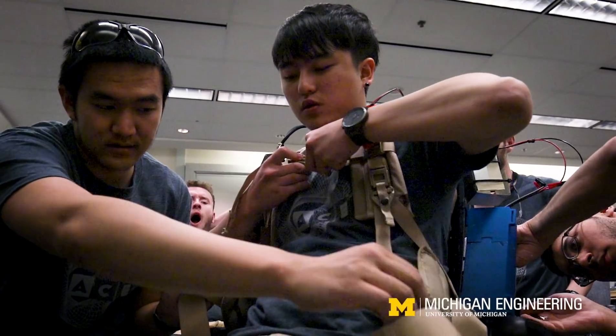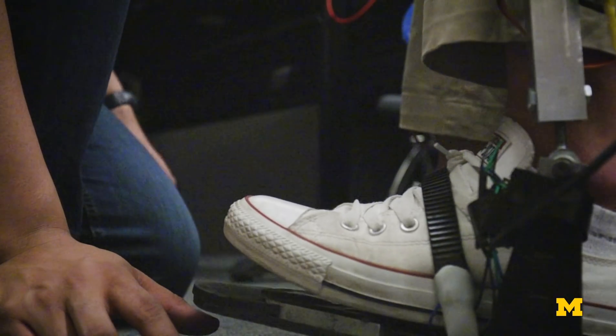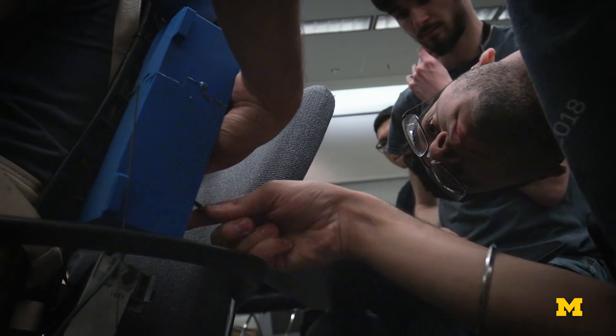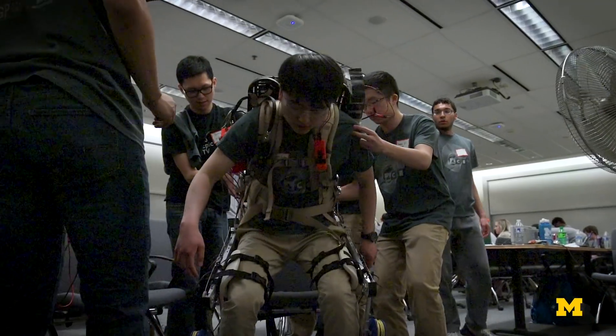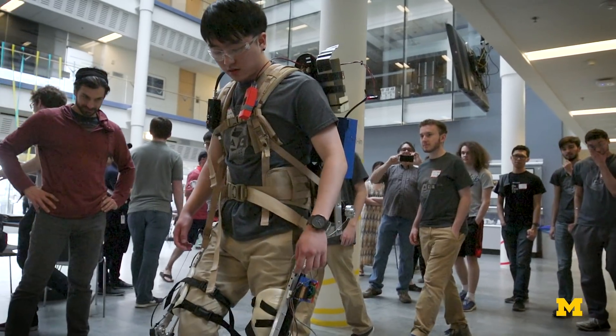Exoskeletons are sort of the great unknown right now. They're primarily confined to research labs or locked behind proprietary doors. What we want to do as a student team is open up exoskeletons to a wider audience.